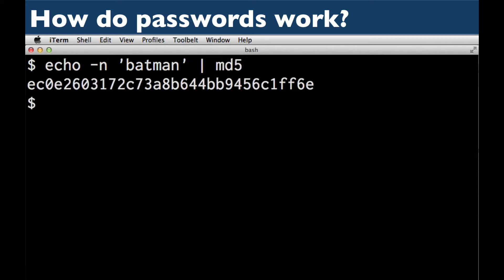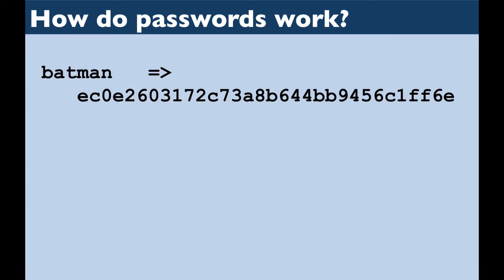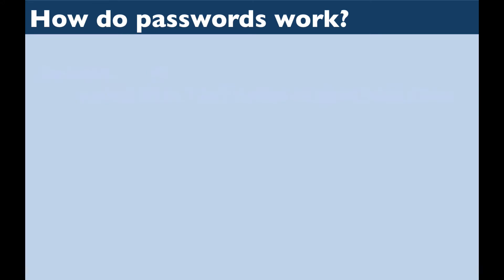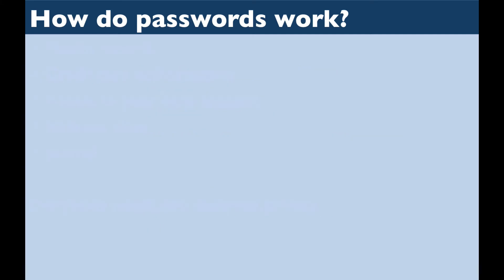Instead, websites take the precaution of converting the password to a hash — an encrypted version of the password. It is this hash that is stored as your password. Converting a password to a hash is a one-way process. Not even Google can reverse it. Google doesn't know your real password, but it knows the hashed version. When you log on to Google and enter your password "Batman," Google compares the hash of Batman with the hash stored on their computers. If the two hashes match, then you must have entered the same password on both occasions, so you are authenticated.